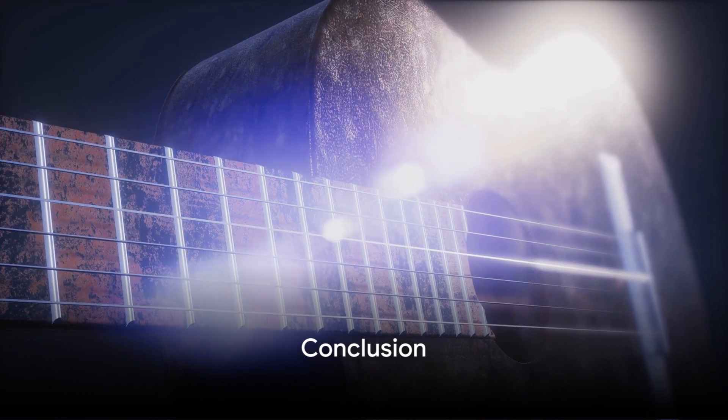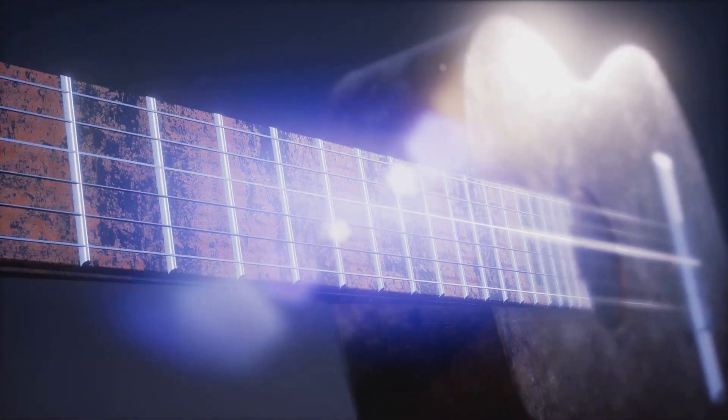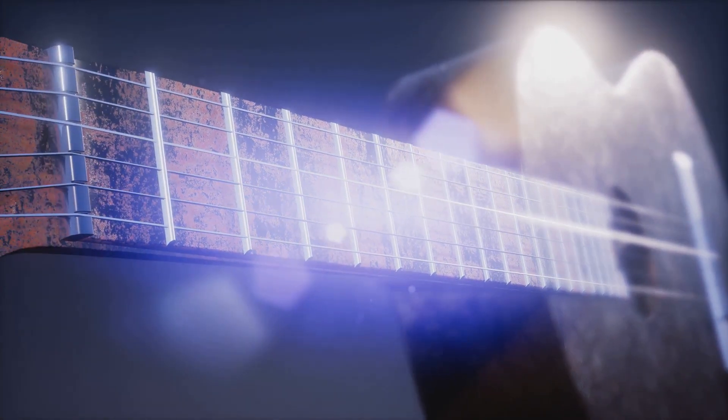So there you have it — the top 10 guitars that have shaped the sound of music as we know it. Each unique, each with its own story to tell. So go ahead, pick up a guitar and make some music.